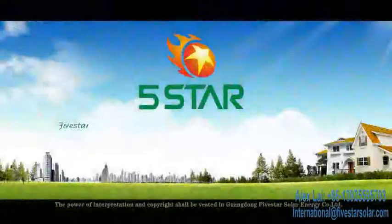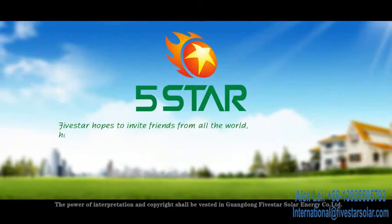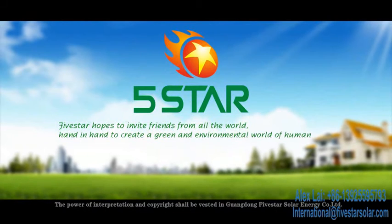Five Star hopes to invite friends from all over the world, hand in hand, to create a green and environmental world for human beings.